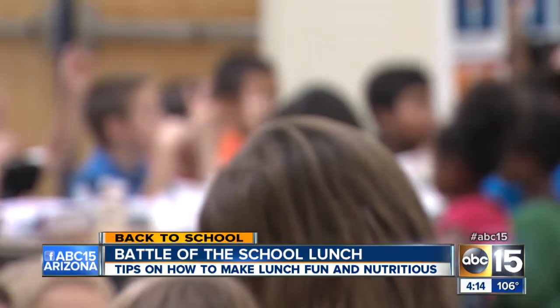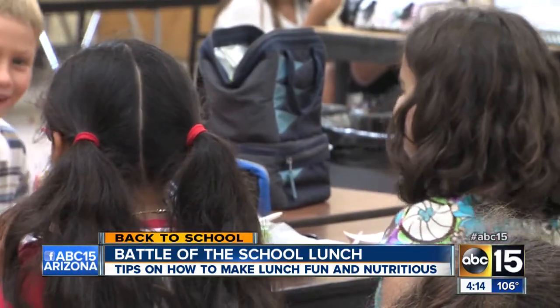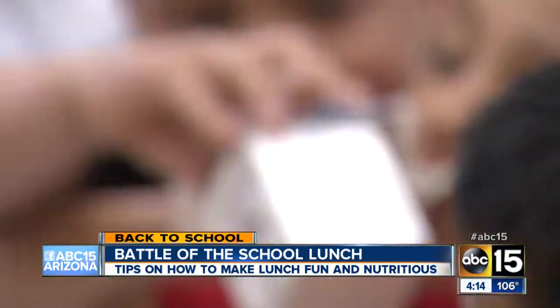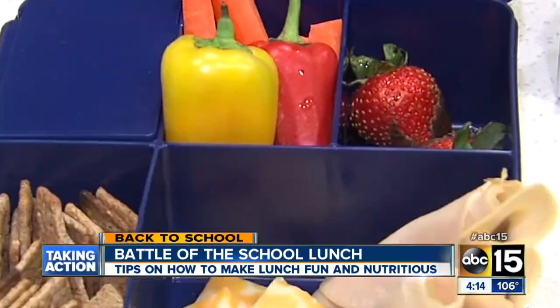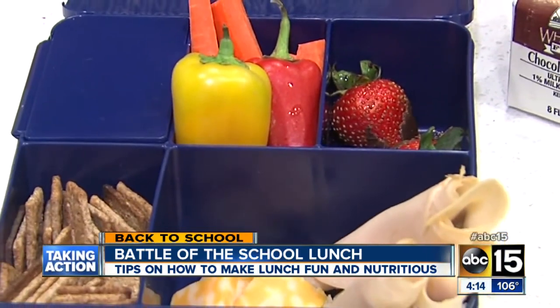And if you have a picky eater, don't despair. Johnson says one way to work around that is to get your picky eater involved. Give them choices, but keep them healthy. Once the kid has their own input into lunch, they're much more likely to eat it because it's theirs.